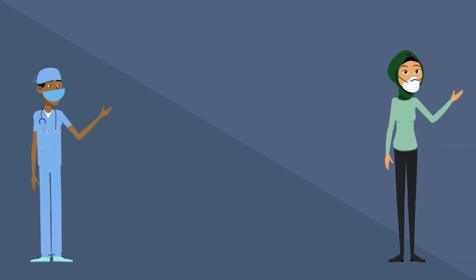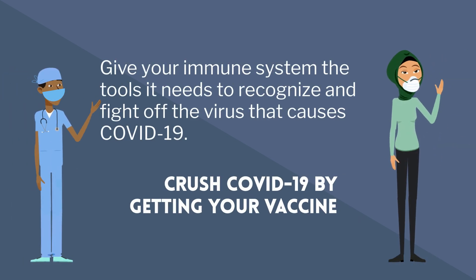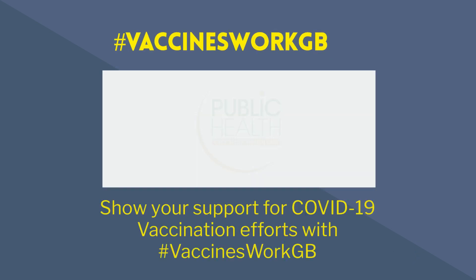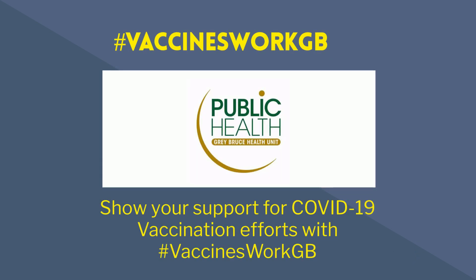Give your immune system the tools it needs to recognize and fight off the virus that causes COVID-19. Crush COVID-19 by getting your vaccine. Show your support for COVID-19 vaccination efforts with the hashtag VaccinesWorkGB.